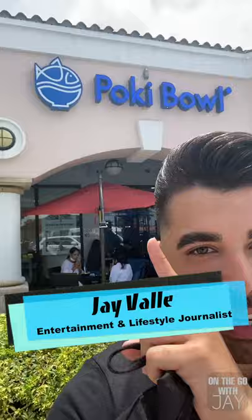What is up, you guys! Welcome back to On the Go with Jay. Today we're in Kendall, Miami, and we're going to step inside a poke bowl restaurant.